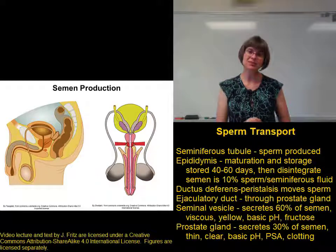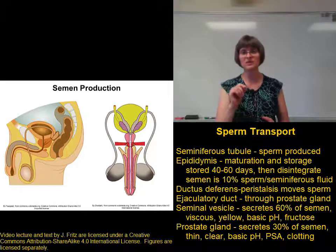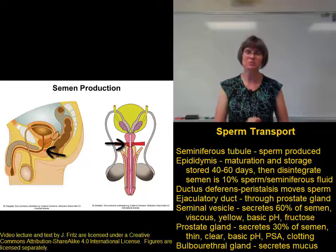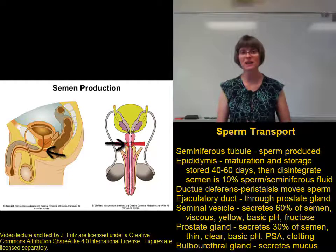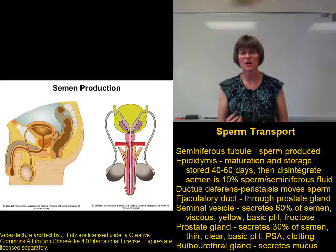When the urethra exits the prostate gland, it's joined with secretions from a little gland called the bulbourethral gland. The bulbourethral gland produces a small amount of mucus that has a basic pH.